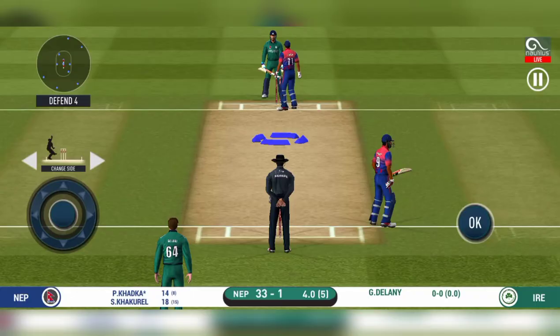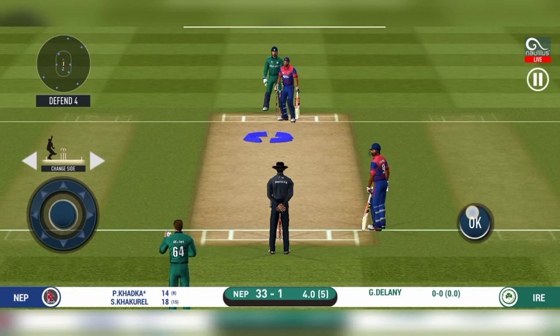Change in bowling here. Spinner into the attack now. The bowler will have to be extra careful of the line. He bowls to the speed.